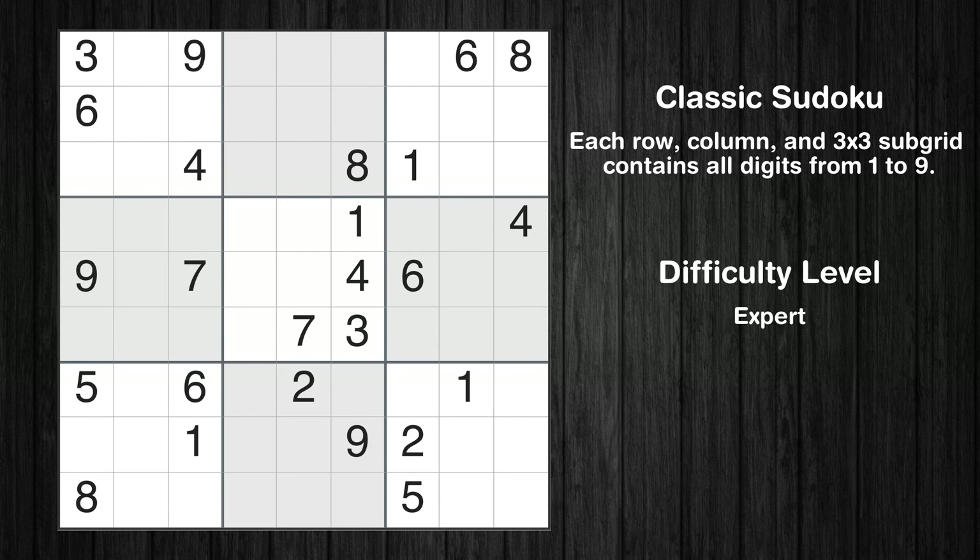Hey everyone! Welcome to this video where we'll be solving the expert-level Los Angeles Times Sudoku puzzle for August 6th, 2024. Let's get started.